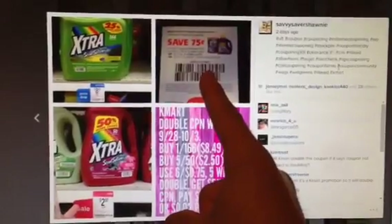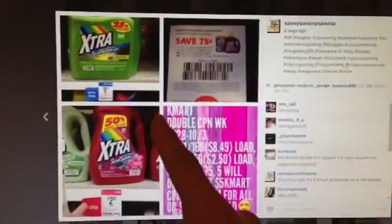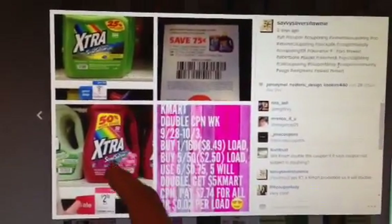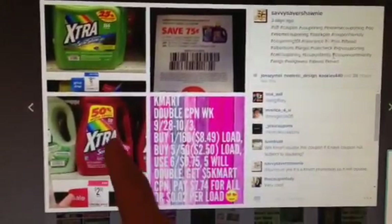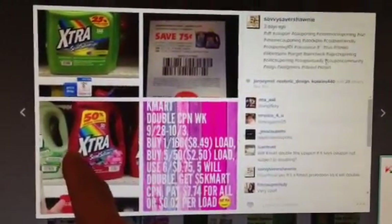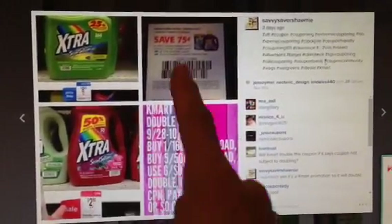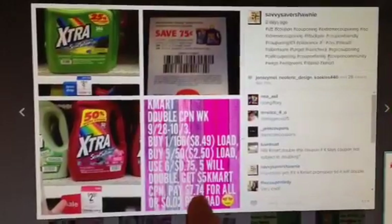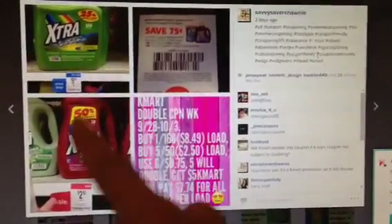If you have this $0.75 blinky coupon that you can possibly find over at your Dollar Tree — some people were selling on Instagram — if you can buy one $1.66 load and then five of these, you're going to use five of the coupons and only end up paying $7.74 for all of this after the $5 Kmart coupon that you get for buying extra products.